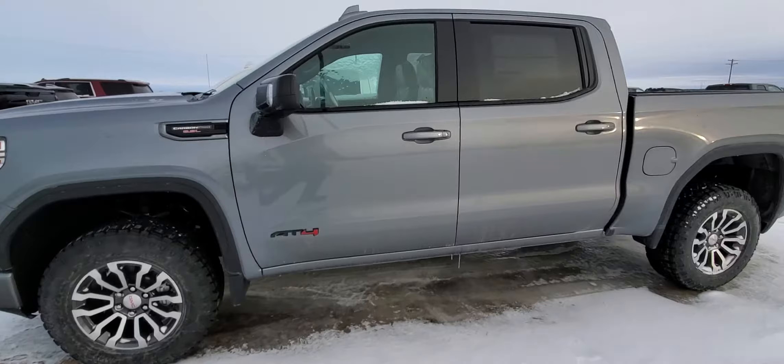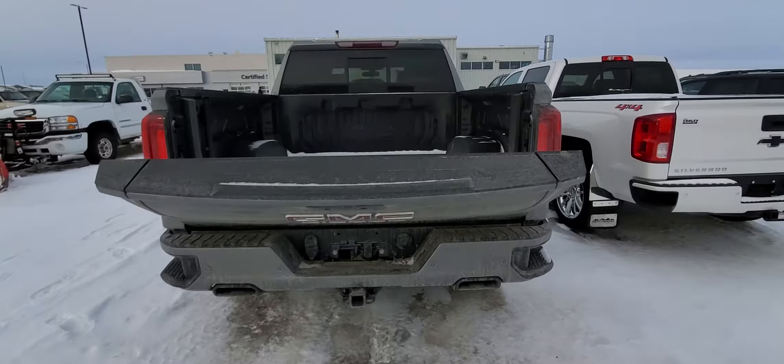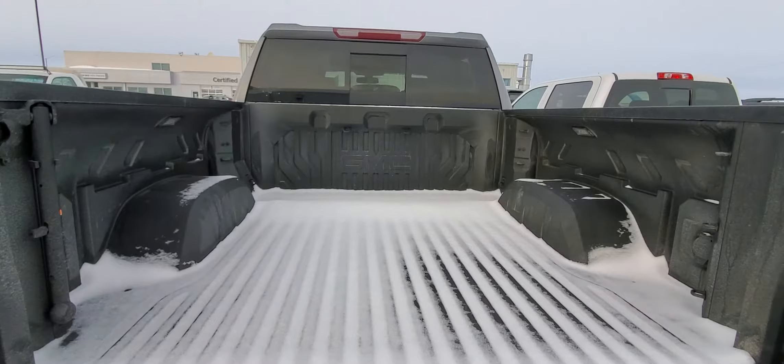It's got the 18 inch aluminum wheels, satin steel exterior. You got the short bed on here, of course. Go ahead and pop this open. Pretty unique truck that we just got in. You'll see that we got the Multi-Pro tailgate and there she is, the Carbon Pro bed.